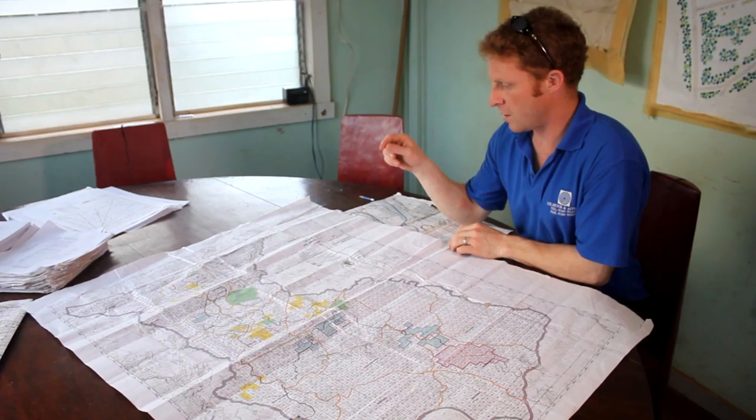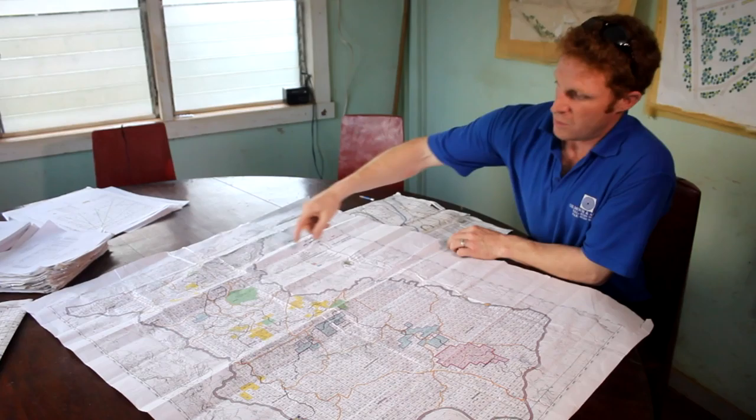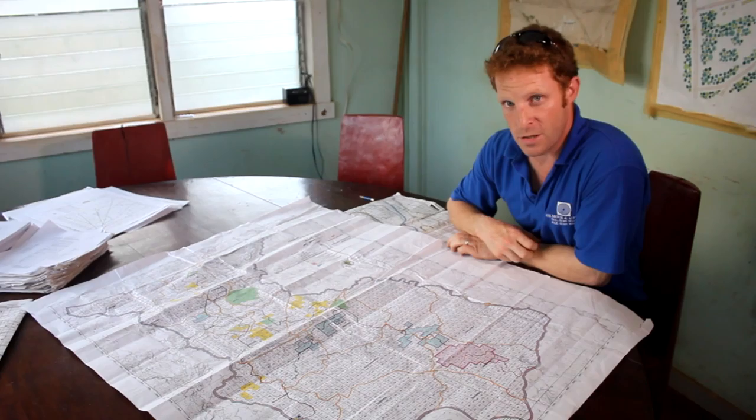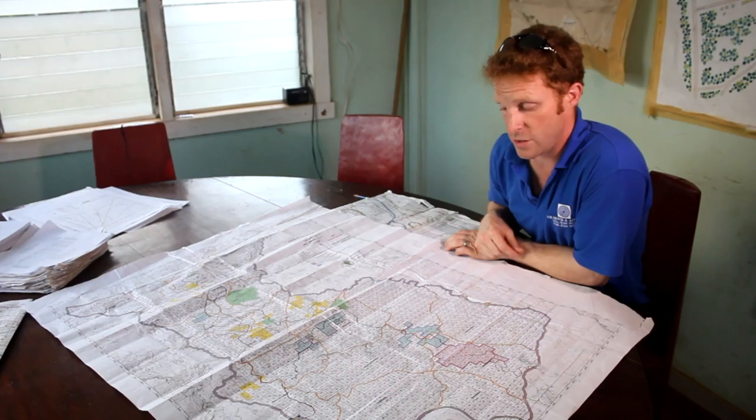That is what we're doing here today. Today we're here with Dr. Gary Clark, an independent forest consultant who is carrying out an audit on the concession that we are operating in. Here we have the concession map for the concession that we're in, which is the Timber Sales Agreement 02-91, which you can see here. It outlines all the blocks in this concession.